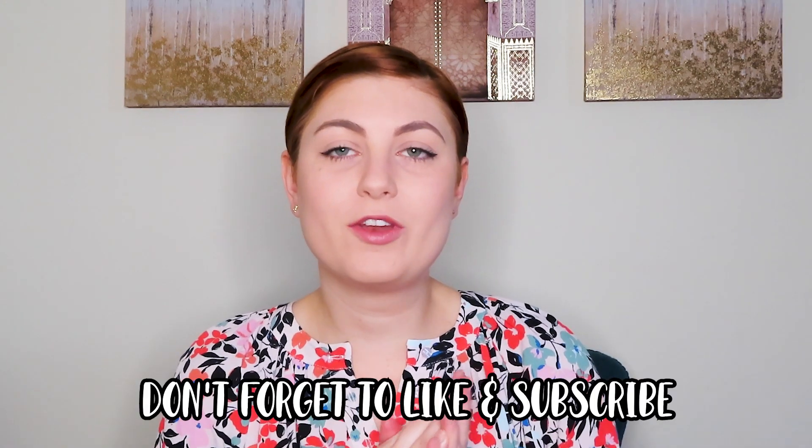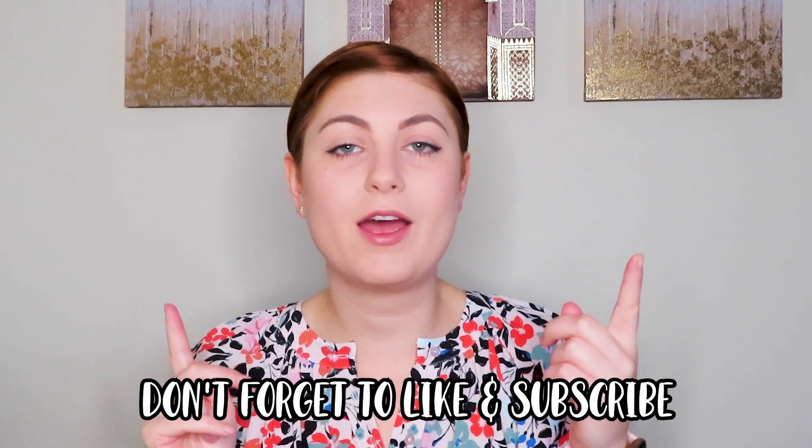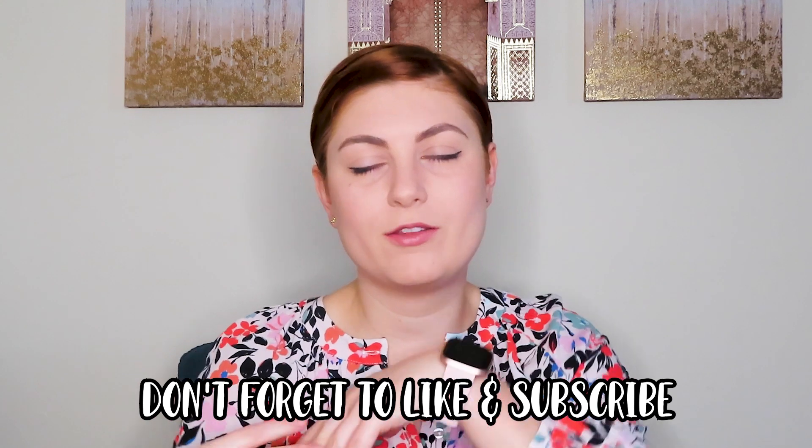Hey guys and welcome back to my channel. Today we're doing a two month hair growth update. I'm going to be showing you some before and after photos, tell you what's been going on, what I've been doing and some products that I've been using. If you like this video make sure you give it a thumbs up and hit subscribe. Check out my playlist on all my things hair and beauty and let's get into it.